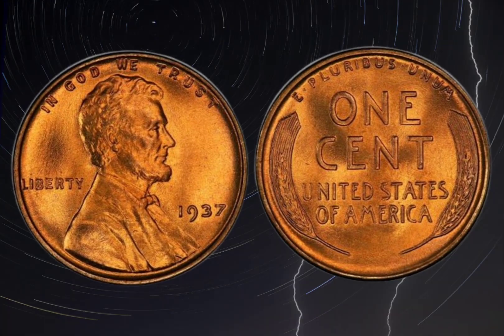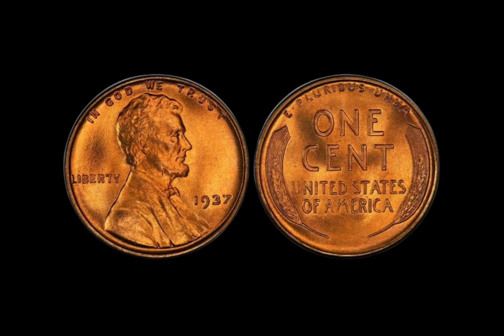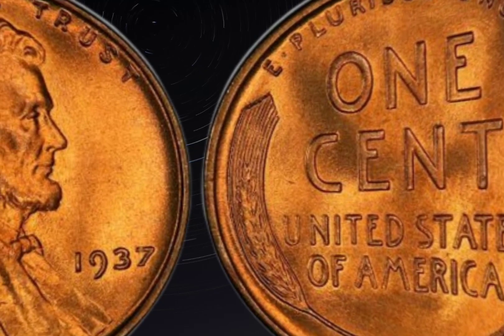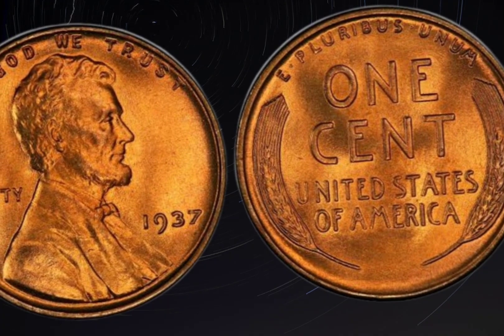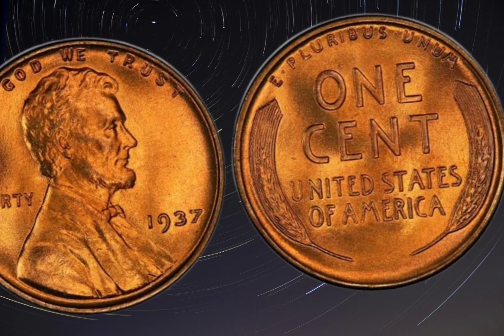The obverse, or front side, depicts a portrait of Abraham Lincoln, the 16th President of the United States, while the reverse, or back side, shows a rendition of the Lincoln Memorial. The coin's designer, Victor David Brenner, created this iconic design in 1909, and it has been used on the penny ever since.